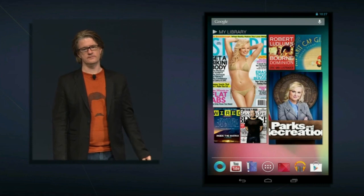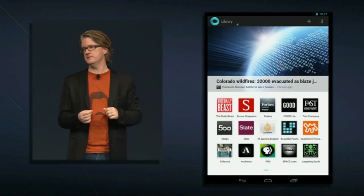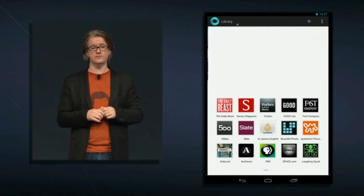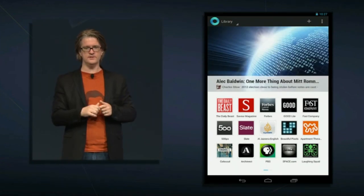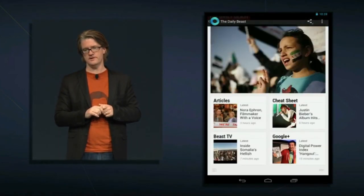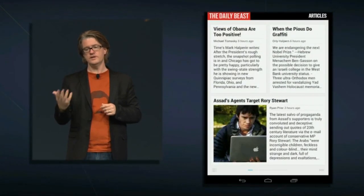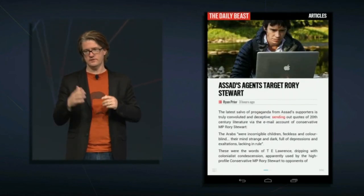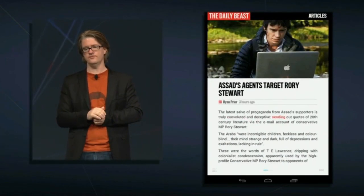Now I want to talk about Google Currents. Currents brings you all the great content the web has to offer in a mobile magazine format that looks incredible on Nexus 7. My morning routine is opening Currents to check the news. Subscribe to a number of feeds with trending stories at the top. Let's tap into the Daily Beast — here we have recent articles we can swipe through and read in a reading mode built on the same technology as the magazine WebView, with that same beautiful look. Content is pulled straight from the web and beautifully formatted for Nexus 7.